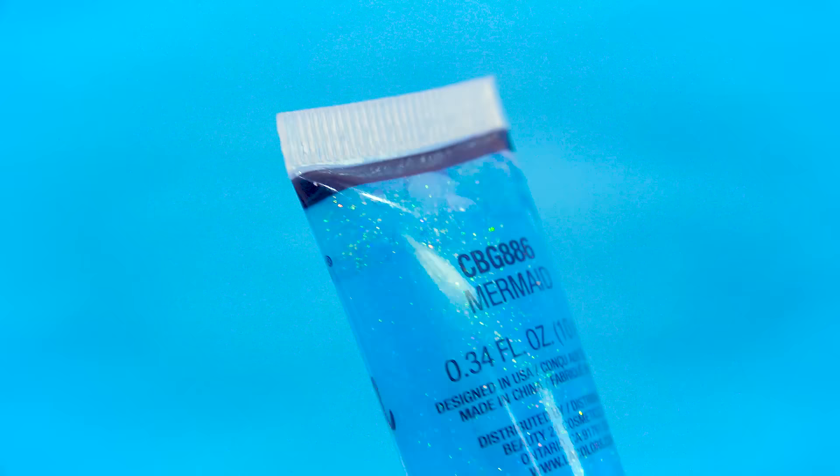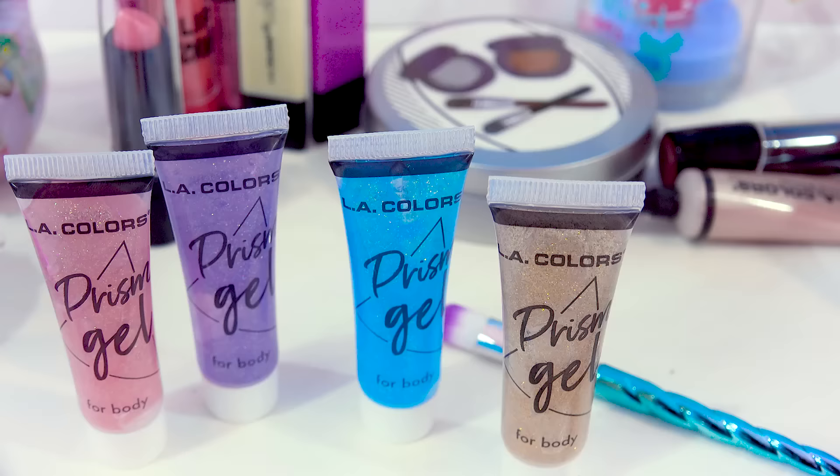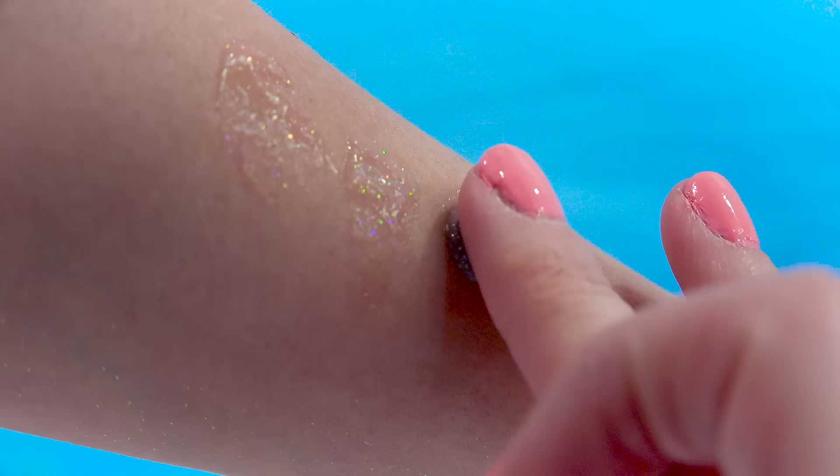The blue one is called mermaid glitter — it's aqua and iridescent. Applied next to Rockstar, again they all kind of look the same, but look at that sparkle on your skin — isn't that so pretty? The tan one is called Glittering Goddess and it looks like it has gold glittery sparkle — that one definitely has a golden twinkle. They all look like they basically have the same sparkle when applied to your body. Here they are all swatched thicker — they all look really similar, except for the mermaid color, which actually looks a little bit more blue. I'm obsessed — look at that sparkle and shine!